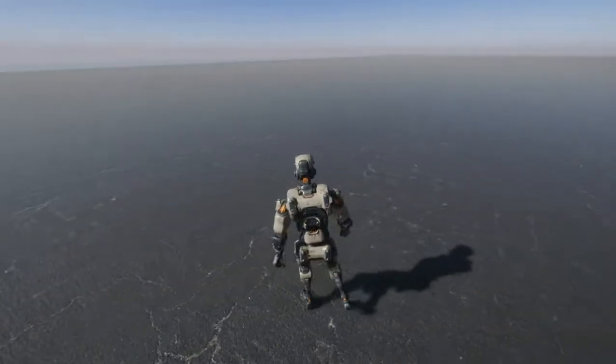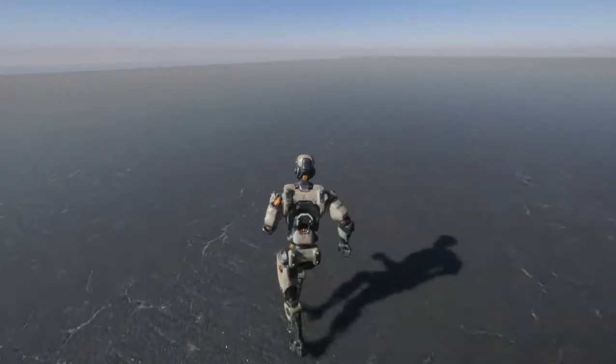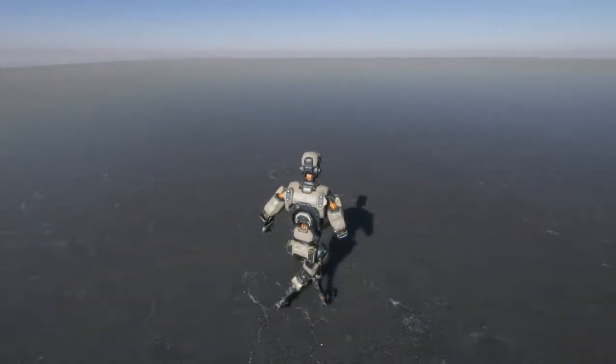If you want to get your hands on this alpha demo, you can support me on Patreon. I will leave the link in the description so you can check it out. Thank you for watching — Robot Dynamics out.